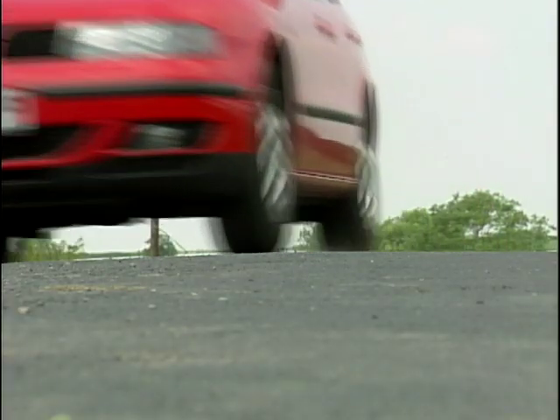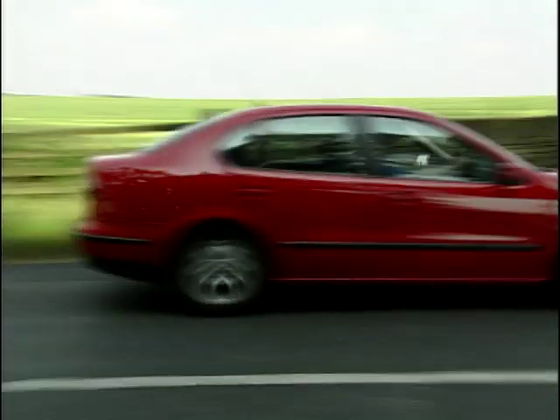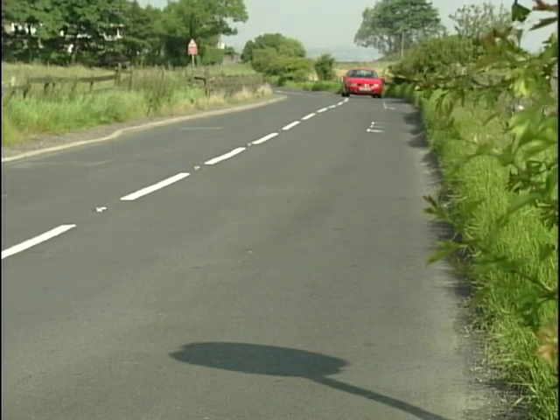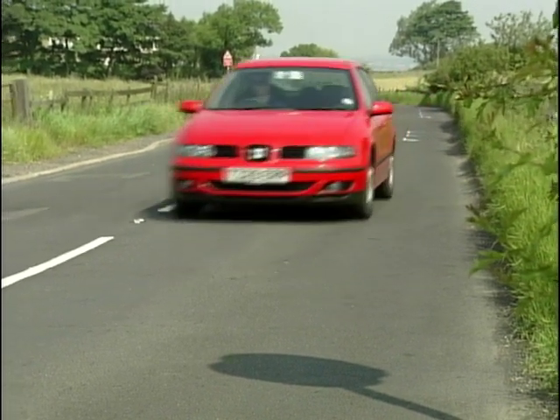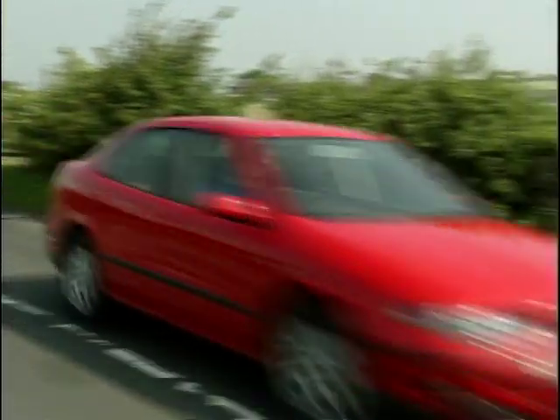Within that sector, SEAT are battling it out with their competitors over safety, claiming unrivaled standards on the Toledo. These include seven onboard safety systems, which basically assist you with braking and keep you pointing in the right direction. You also have four airbags and three three-point seatbelts in the back of the car.